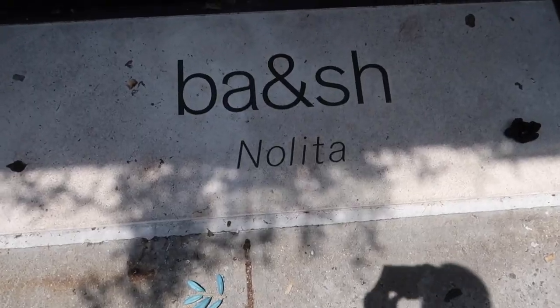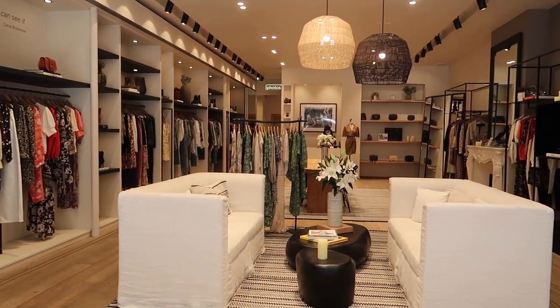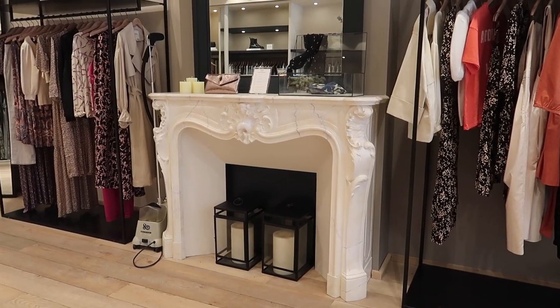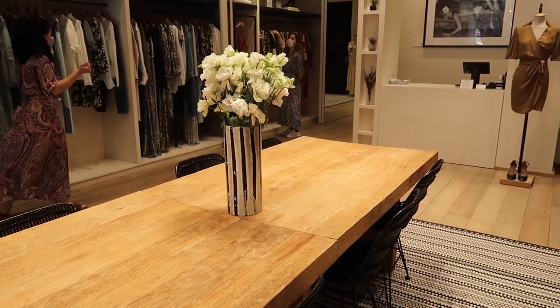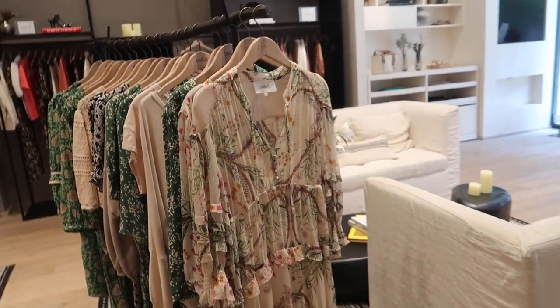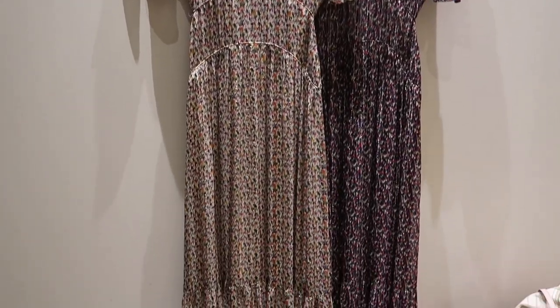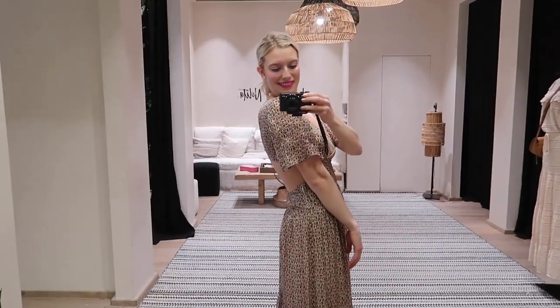More well-known in France than in the US, Bash is the go-to for that effortlessly cool girl chic look. Their pieces are meant to be worn from day to night — office to after work drinks; just change your shoes and you're good to go. They're classic and feminine. My favorite pieces are their gorgeous maxi dresses and their tops for a perfectly dimly lit dinner.